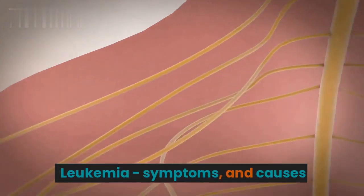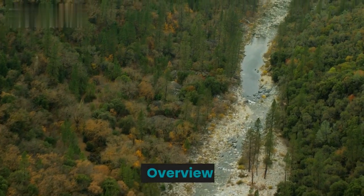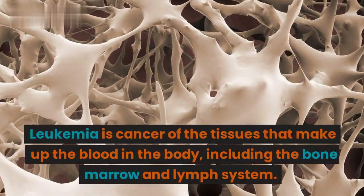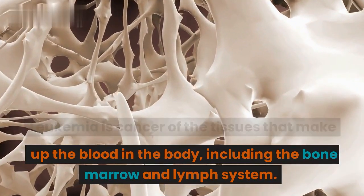Leukemia: Symptoms and Causes. Overview. Leukemia is cancer of the tissues that make up the blood in the body, including the bone marrow and lymph system.